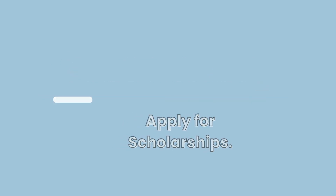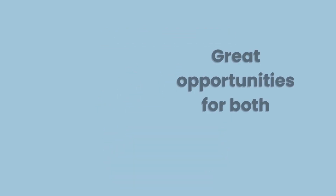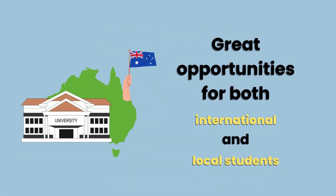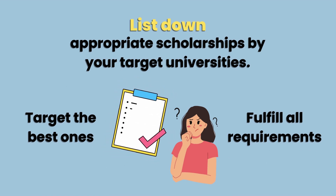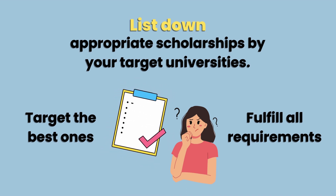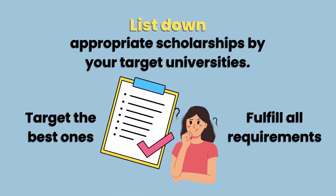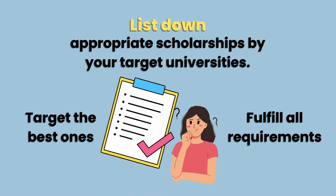Step 2: Apply for scholarships. To study in Australia for free, scholarships are your best bet. Australian universities provide great scholarship opportunities for both domestic and international students, which can either reduce or completely cover your tuition fees. Before applying, make sure to enlist the most appropriate scholarships offered by your target universities. Then target the best ones and fulfill their requirements so that you can be considered. Following this will help you obtain various scholarships and cut back on your tuition.